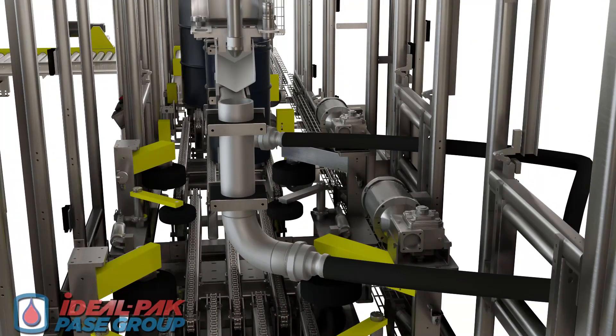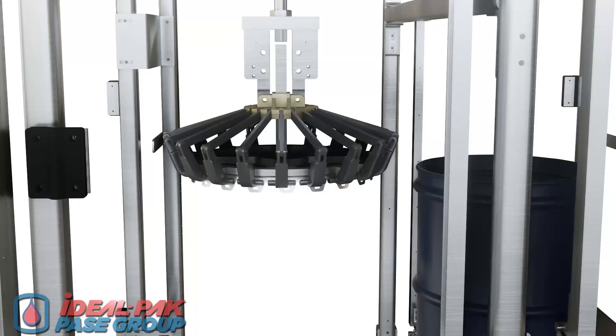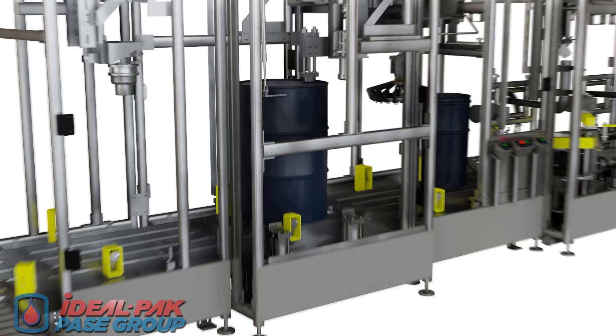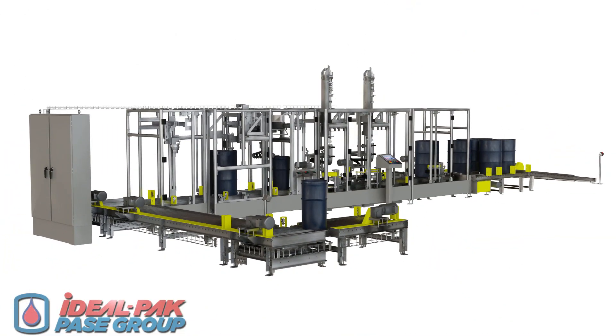Additional features include integrated spill detection and containment, an optional crimping station for sealing drums and kegs after open-top filling, and labeling, palletizing, and shrink wrap machine options.